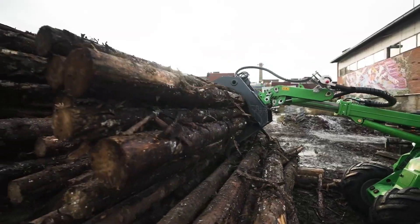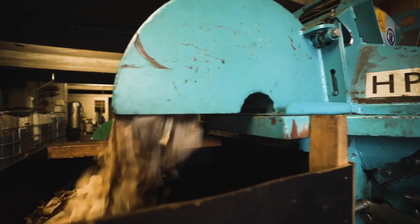Those are then transported to our factory where we chip them and dry them before we feed them into the carbonizer.